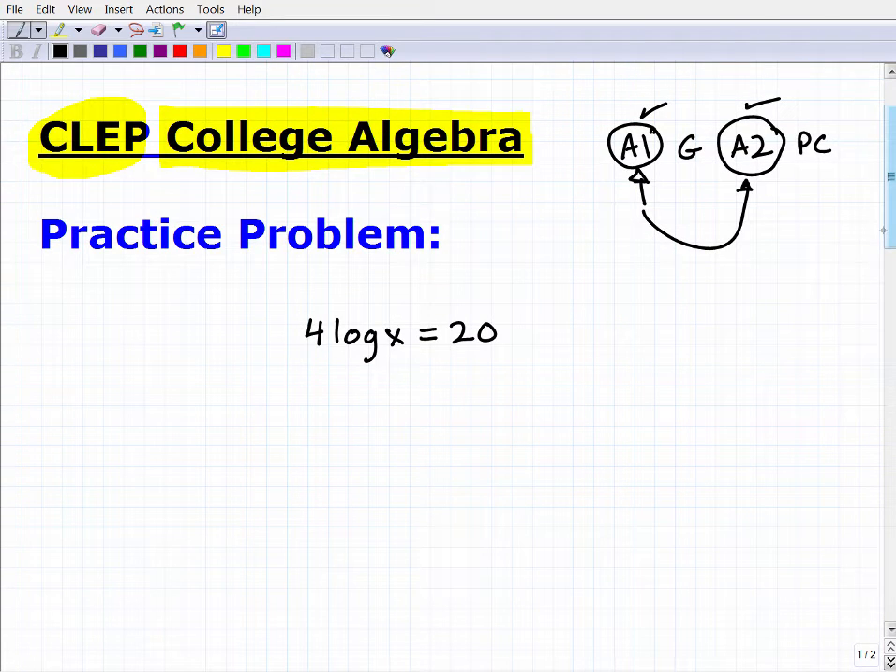This problem type is a logarithmic equation. Why are logarithms important? You'll see logs written as LOG — that's a common log base 10 — and LN, which is the natural logarithm. To understand why these matter, consider two equations. If I have x² = 9, I can solve for x by taking the square root of both sides, giving x = ±3. In this case, the variable is in the base.